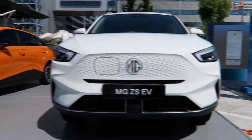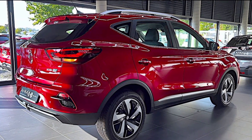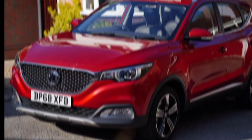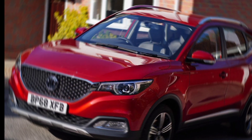Safety first — MG hasn't skimped on safety features. The ZS comes loaded with all the latest driver assistance tech, including automatic emergency braking, lane departure warning, and blind spot monitoring. These features will give you peace of mind on the road.